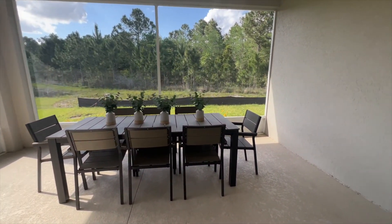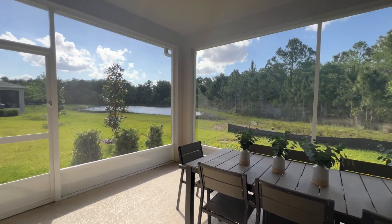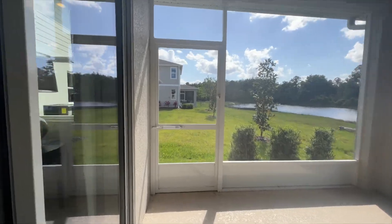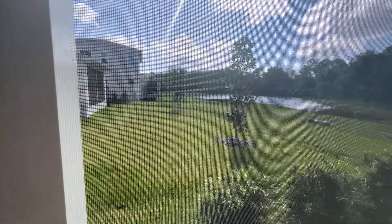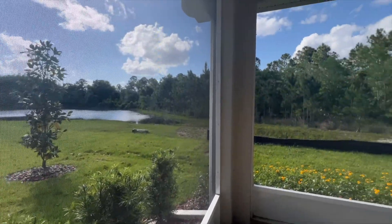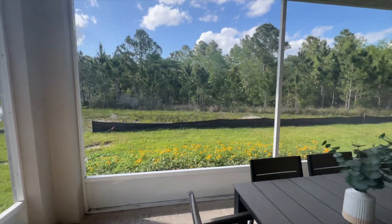Through the sliding doors we have your covered lanai. I like that they have a screen enclosure because in Orlando we have a lot of mosquitoes, and especially if you're by a pond you get them even more.